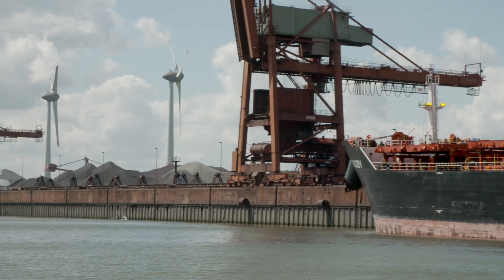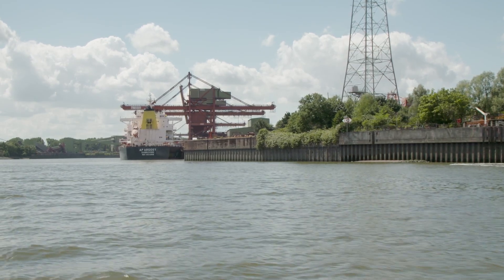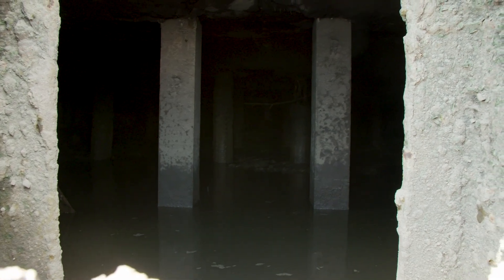The key walls in the port of Hamburg have to bear enormous loads, so they are inspected regularly. If reinforcement is needed, that means extensive work because most of the key wall is under water.